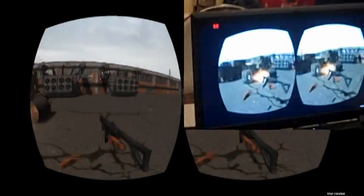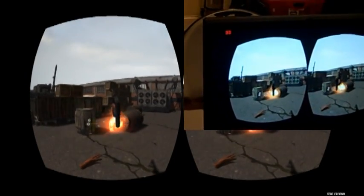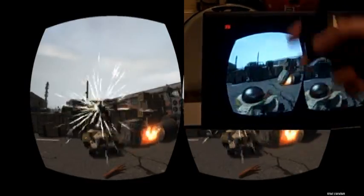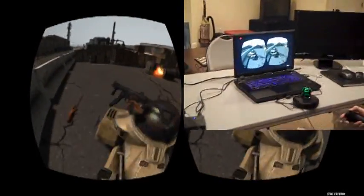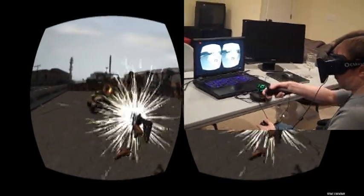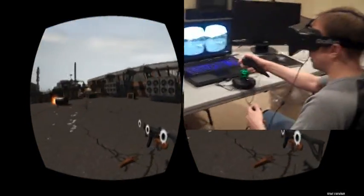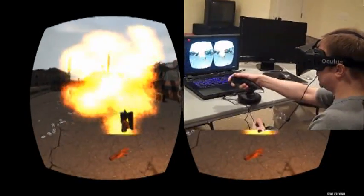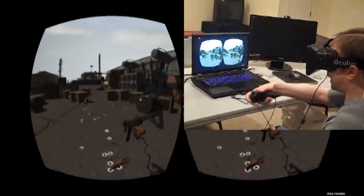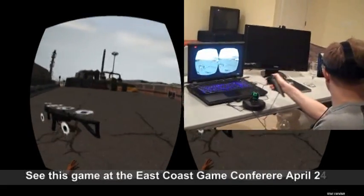The nice thing about using this controller is I can actually aim by bringing it straight up to my sight and just sight down the barrel. So if I want to aim for something, I just line it up in a natural way and fire. Oh, I've got a little friend here — he came a little bit further than the detector. I can see some artifacts there I need to fix. Here comes some more. They just come at me every few seconds. This is quite different when you're immersed versus playing on a regular screen, because I really feel like these guys are really coming after me.